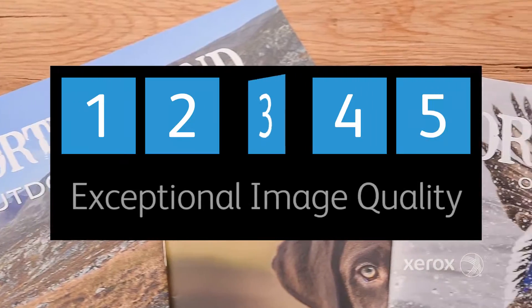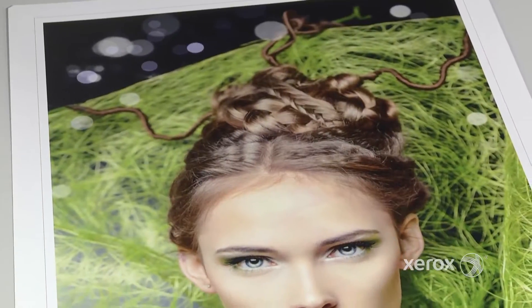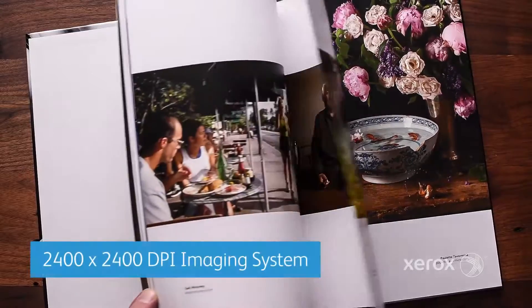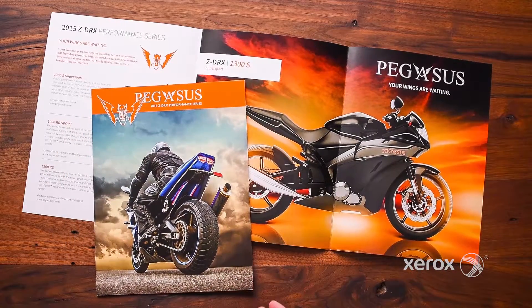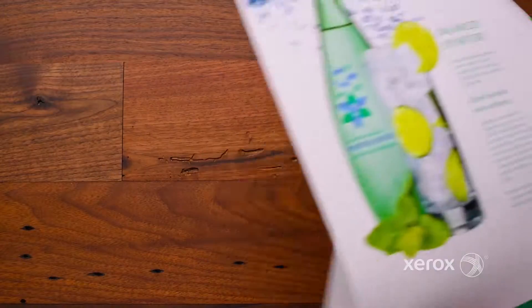Three: exceptional 2400x2400 resolution and object-oriented half toning for maximum text and image quality, and the ability to accurately match industry standards like Gracol and Fogra.